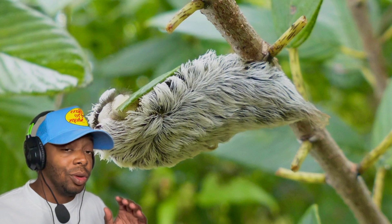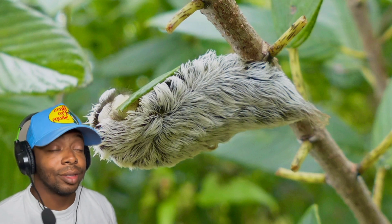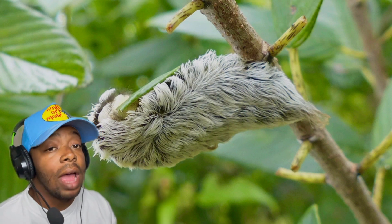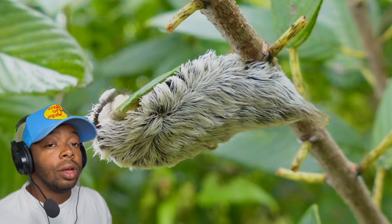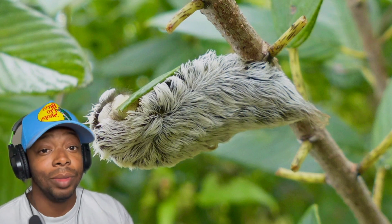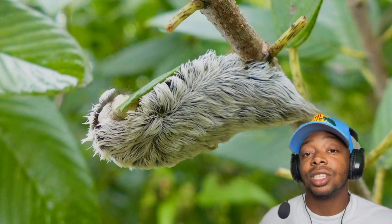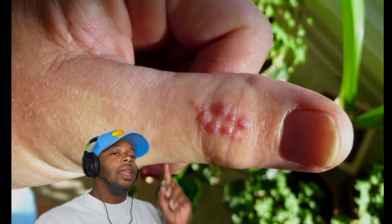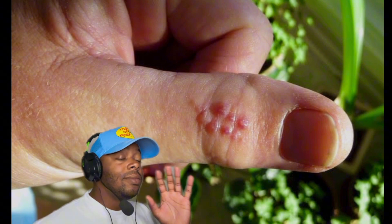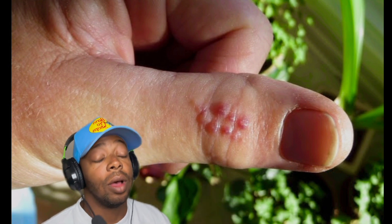Now we talked about what happens after you get stung, but we didn't actually talk about how that sting feels. Brace yourself, because it's no fun. People who have been unlucky enough to be stung have described it as a red-hot poker digging into their skin. That pain can last for hours and sometimes even days. And just imagine the poor people who might have an allergic reaction — much worse.